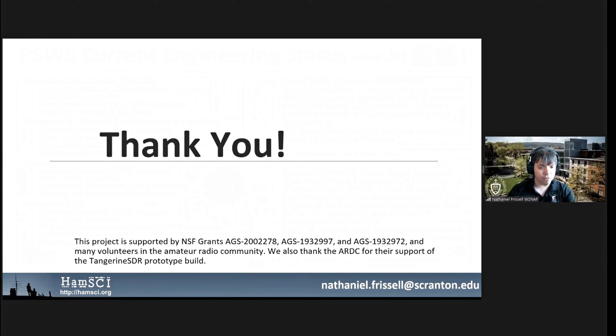Thank you very much. We have a minute for questions as Scotty gets queued up for his talk. Our Zoom moderators: I will be chairing the next session, Oral Session 1. Our Zoom moderators will be Dr. Gareth Perry, KD2SAK, from New Jersey Institute of Technology, and our student Diego Sanchez, KD2RLM, a student at Essex County College and also at NJIT.